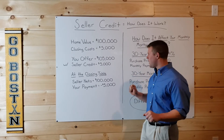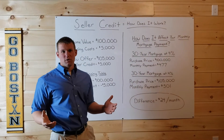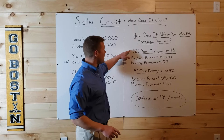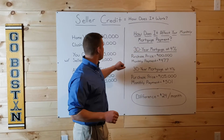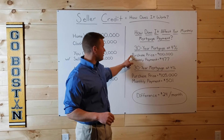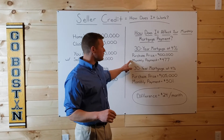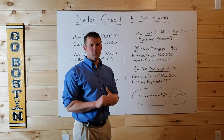Now, how does it affect your monthly mortgage payment? So let's say you have a 30-year mortgage at a 4% interest rate. With this first example, if you want to pay your own closing costs, you offer $100,000 for the property. That comes out to a monthly principal and interest payment of $477.